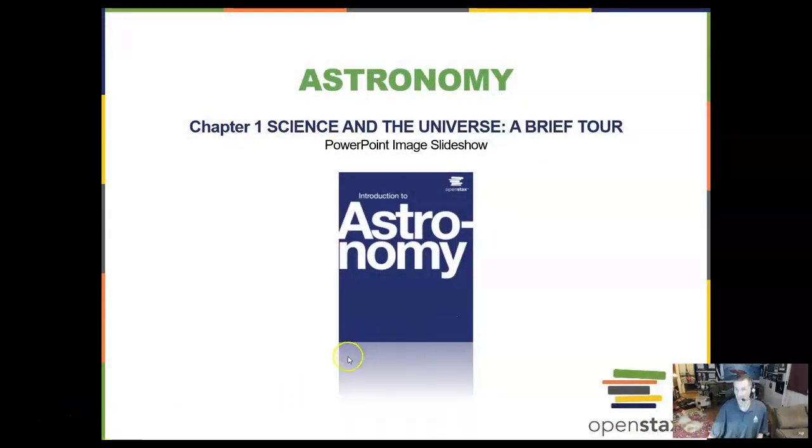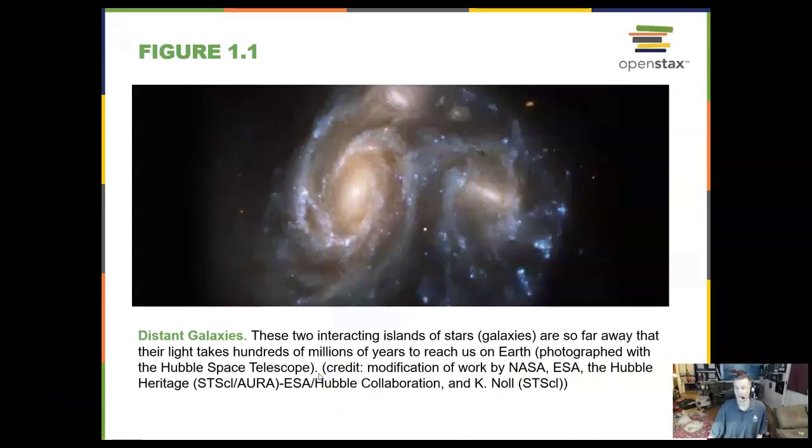Chapter 1. We're going to take a tour around the universe. What we first see is a group of distant galaxies, two of them colliding together. When galaxies collide, they don't really collide like cars do — they kind of merge into a morph of each other. This is two spiral galaxies, kind of like the Milky Way galaxy, our home galaxy. This is a Hubble Space Telescope picture.